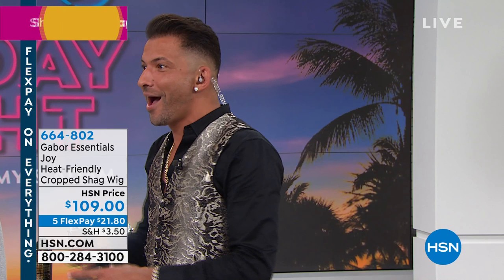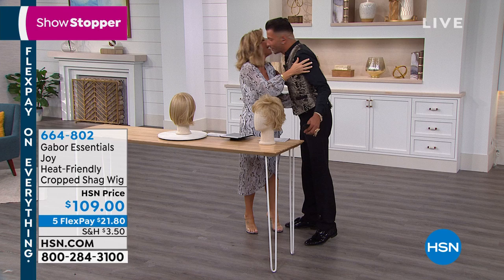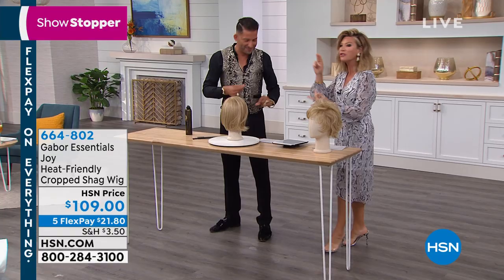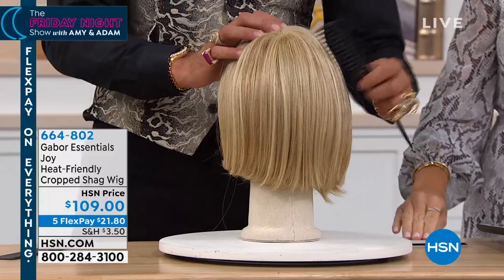This handsome man is Martino Carson. Nice to see you. He is W Magazine's most sought-after stylist, and he has teamed up with world-renowned Gabor Wigs. They're the best wigs. They're known for their amazing color, how natural they look, how lightweight they are, and now you can use 350 degrees heat on these wigs.